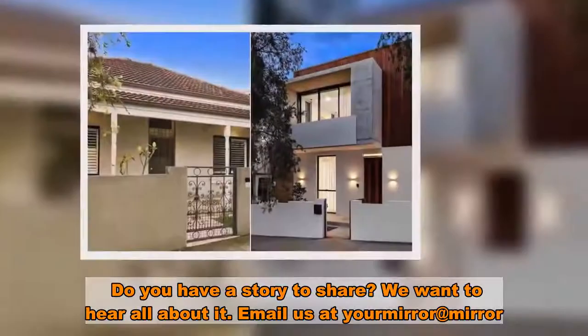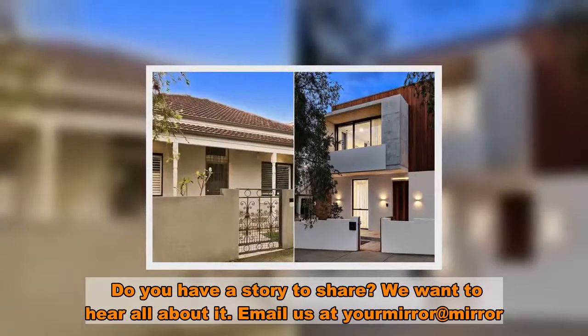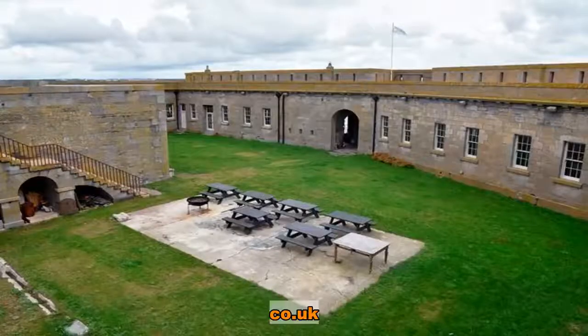Do you have a story to share? We want to hear all about it. Email us at yamra.co.uk.